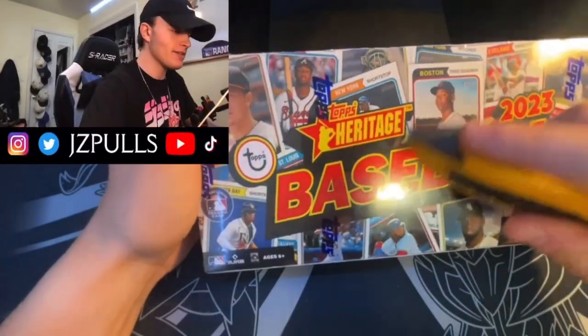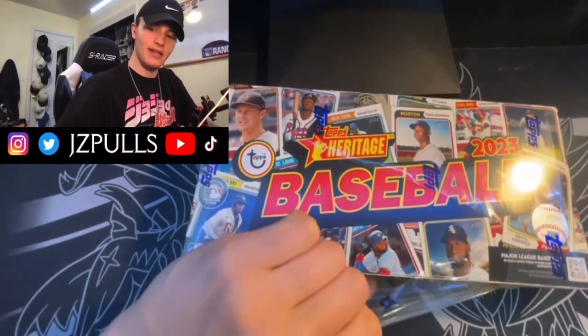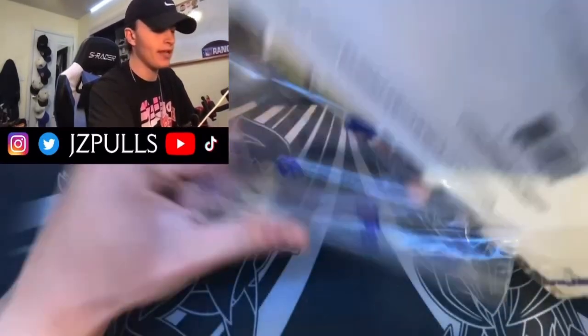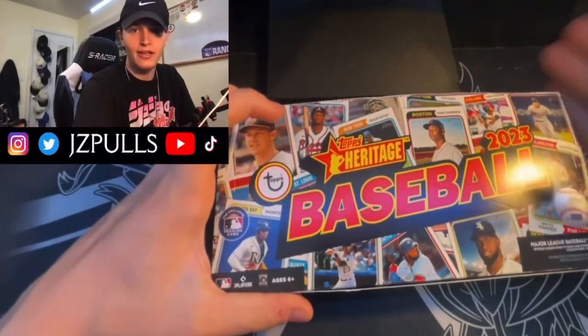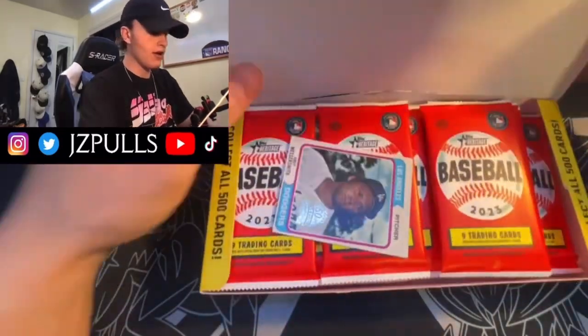I'm actually kind of excited for this one because when I bought it everyone said it's not really one of the premier releases for baseball, but if you're guaranteed an autograph and you can get this box in the sub-$150, honestly even sub-$200 range, that's a solid value for a guaranteed autograph.